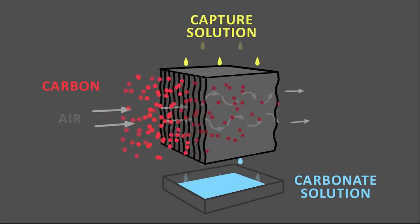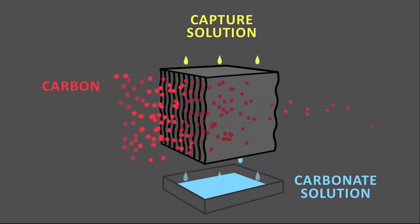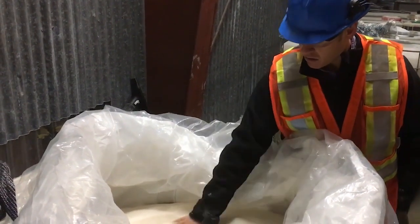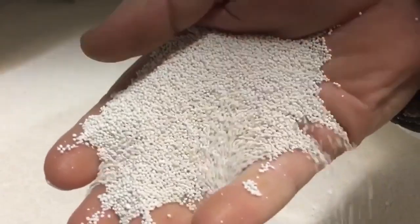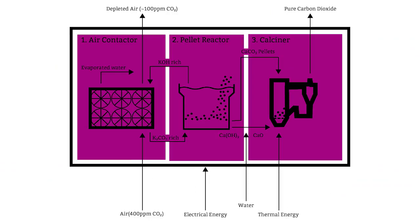This solution is piped into a reaction vessel where it's mixed with another chemical to form calcium carbonate pellets. Once the carbon has been consolidated into these pellets, they are then heated to temperatures where they break down and release the carbon dioxide, which can then be captured as a gas at a hundred percent concentration.